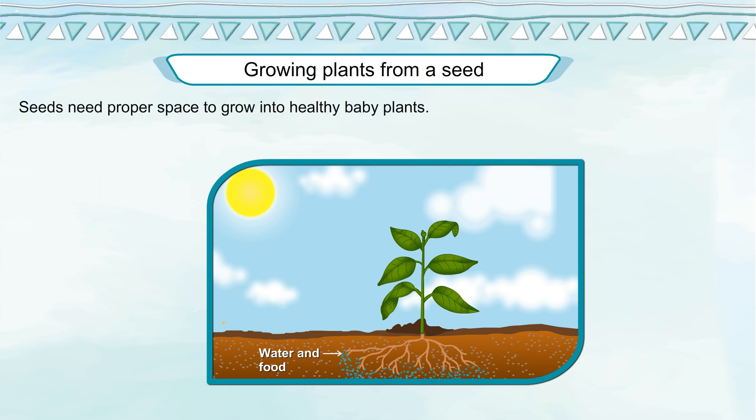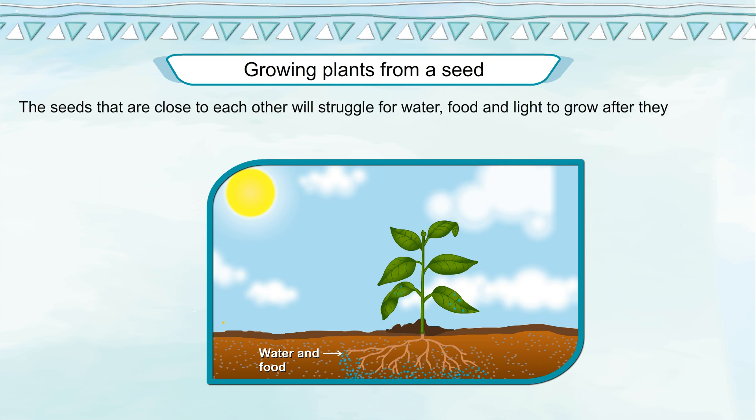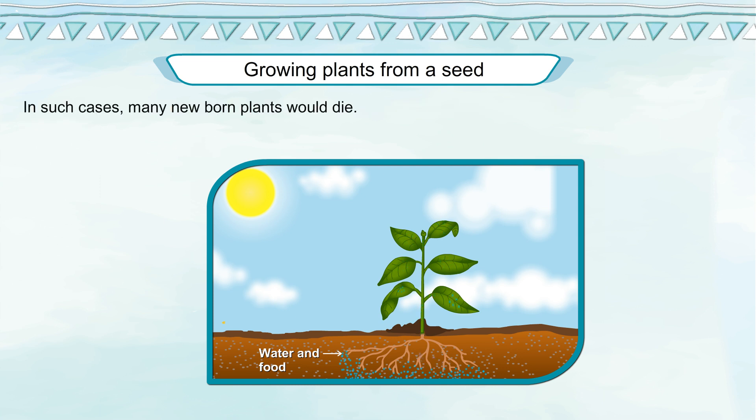Seeds need proper space to grow into healthy baby plants. Seeds that are close to each other will struggle for water, food, and light to grow after they germinate. In such cases, many newborn plants would die.